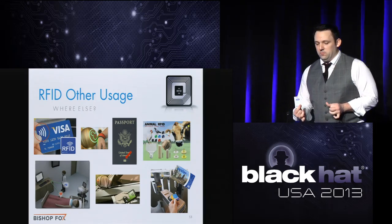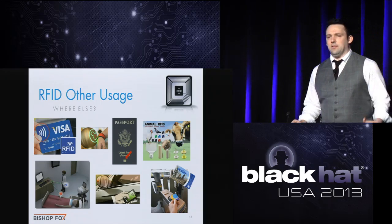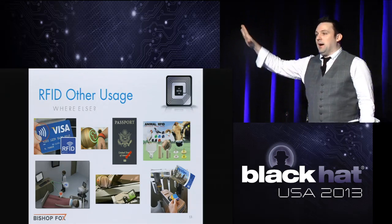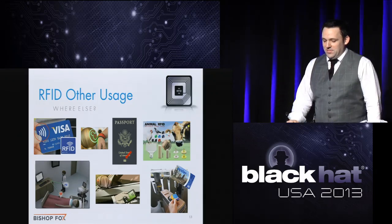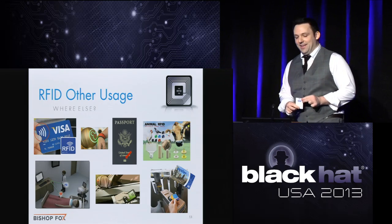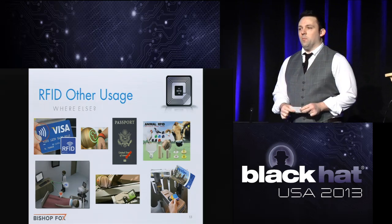We're focusing on physical security badge systems, but these attacks and techniques are only going to get more interesting as we see credit cards with RFID taking hold in the US. Disney is doing everything RFID — from fast passes to hotel rooms to My Magic Plus purchases. RFID is also in passports, animals, and hospitals. When my newborn was in the hospital, nurses were using RFID to keep tabs on the baby and log into systems. It's really starting to take off now.